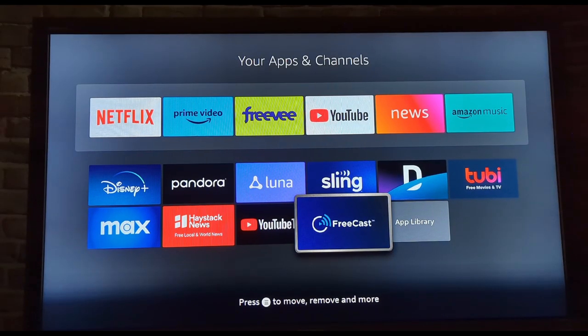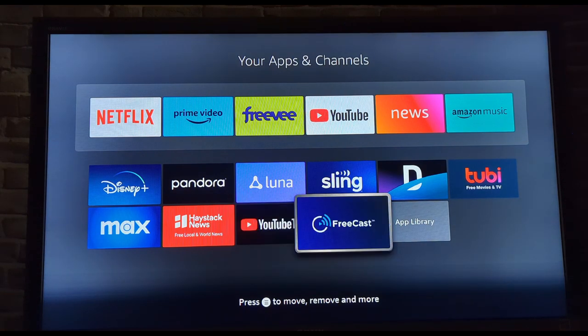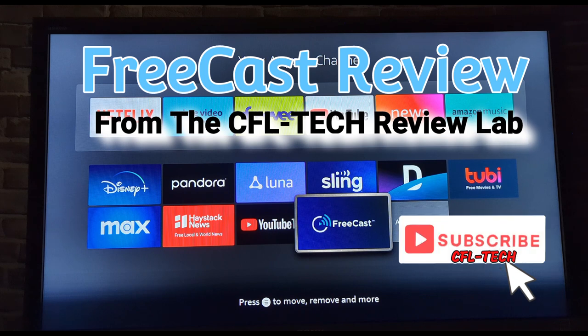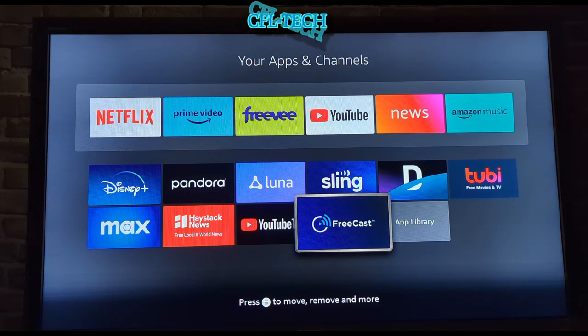Hey guys, it's Freddy Tech back with another video from CFL Tech. Today we're looking at an app called FreeCast on the Fire Stick Light. You can get this on quite a few options like the Roku, Chromecast with Google TV, Apple TV, and we'll have the listing later in the video when we go to the website to see what they offer.